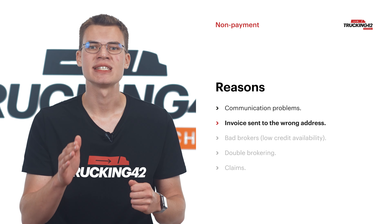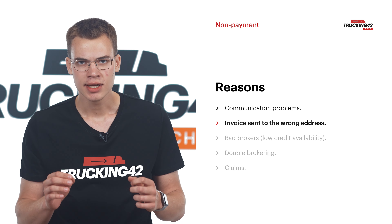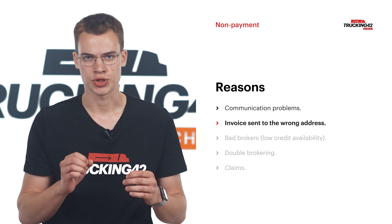Wrong address is another common problem. Sending the invoice to the wrong address can cause confusion. It's important to verify payment details with the broker to avoid this issue.